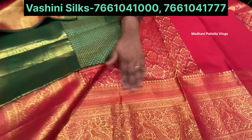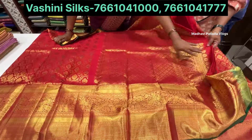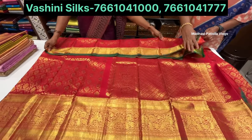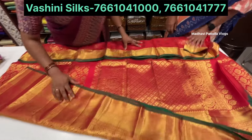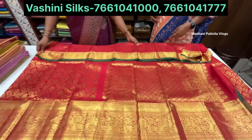Interlock weaving with a lot of color. Red and green combination. The price is 24,000.